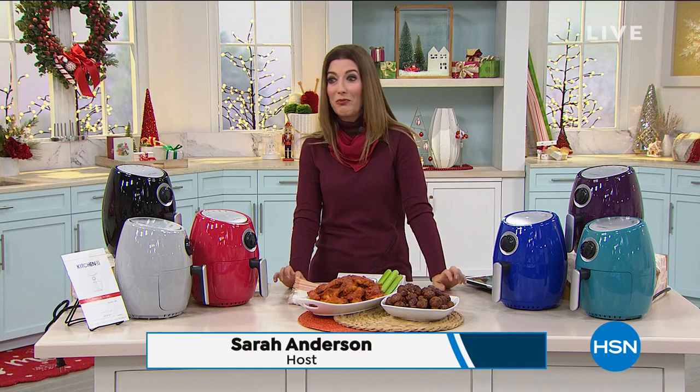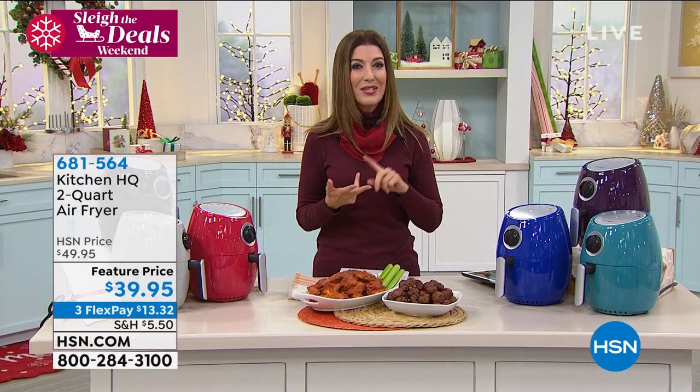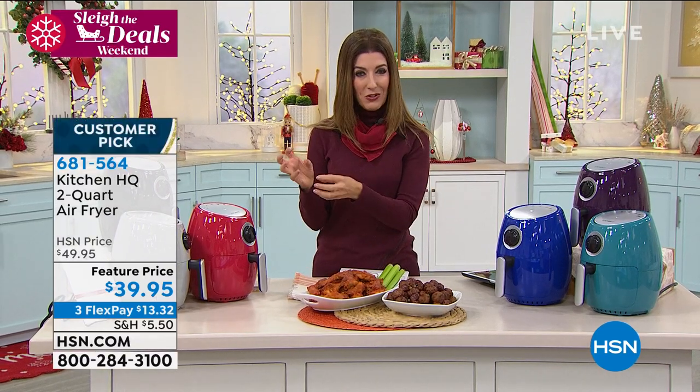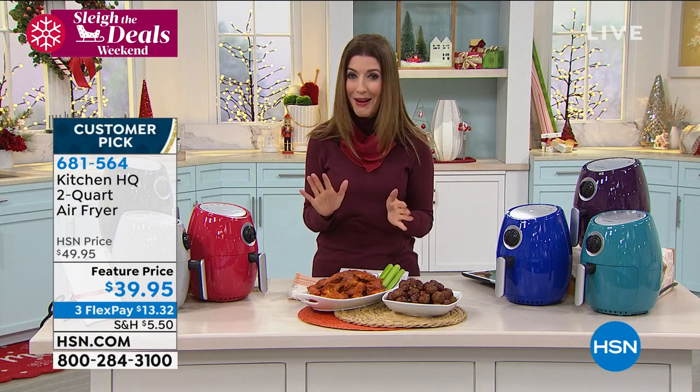Now they're really torturing me — chicken wings, fried meatballs, french fries — it smells amazing in here. But here's the best part: there are no extra calories when you prepare your food with an air fryer. You get to cut out all the grease, all the fat, all those extra calories, and you still get the crunch and the flavor and all your favorite foods. That's the benefit of air frying, and today we've got an amazing buy on an air fryer.